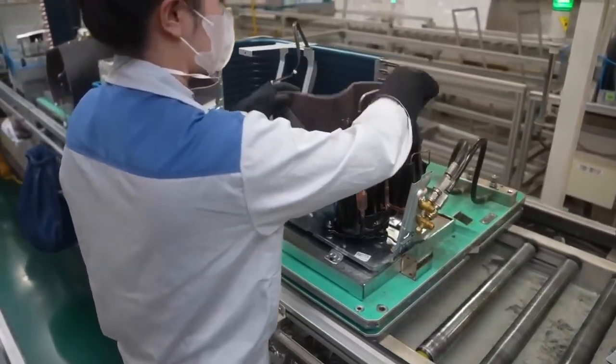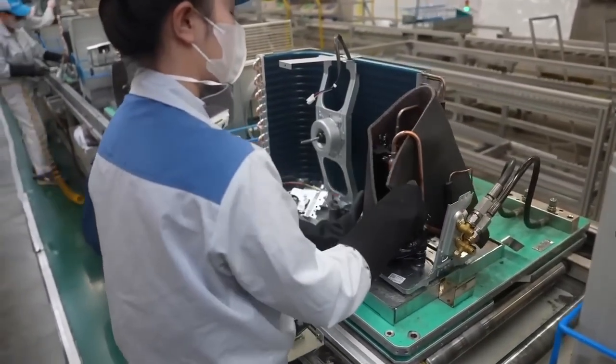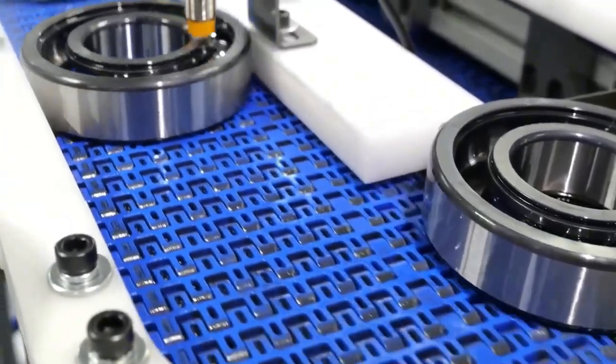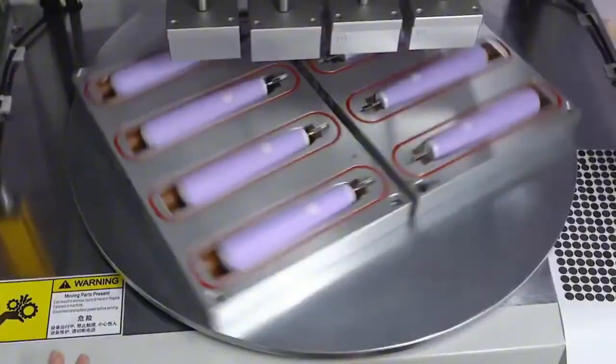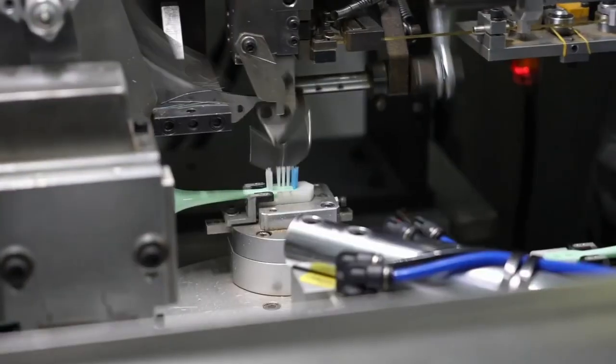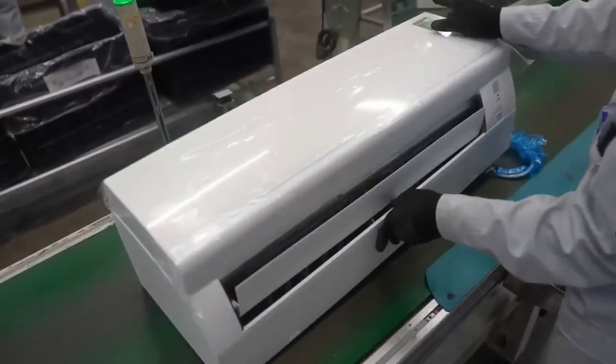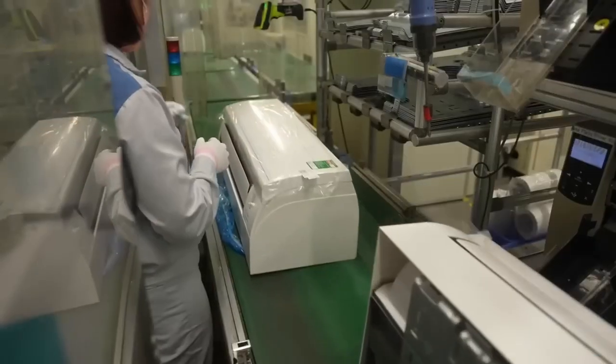Electronics factories are full of fascinating processes that power our daily lives. From the screens we watch, to the machines that keep industries moving, to the devices we use for personal care, and even the systems that keep us cool, today we're exploring how some of the most important electronics are made inside factories.